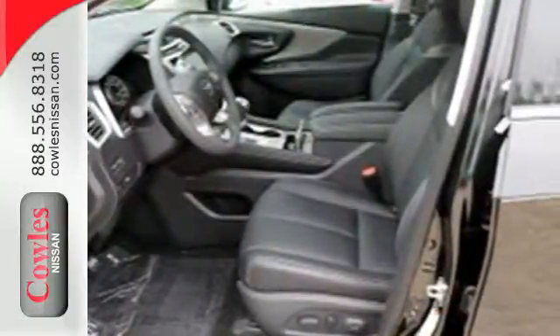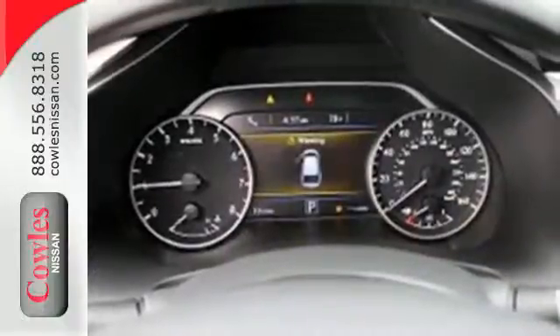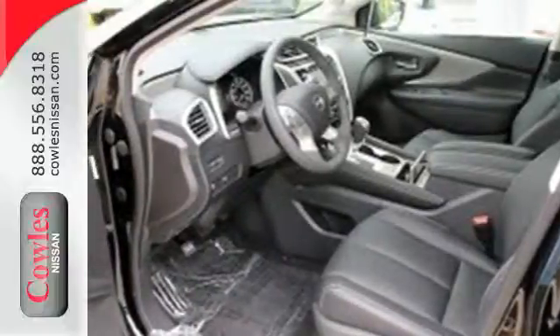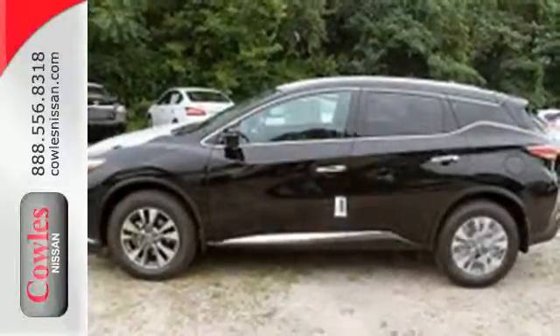Features include intelligent key, dual zone climate control, and Bluetooth. Plus, to keep you safe, there's an advanced airbag system, vehicle dynamic control, and an advanced drive assist display. Take to the road in this exquisite Nissan Murano today.